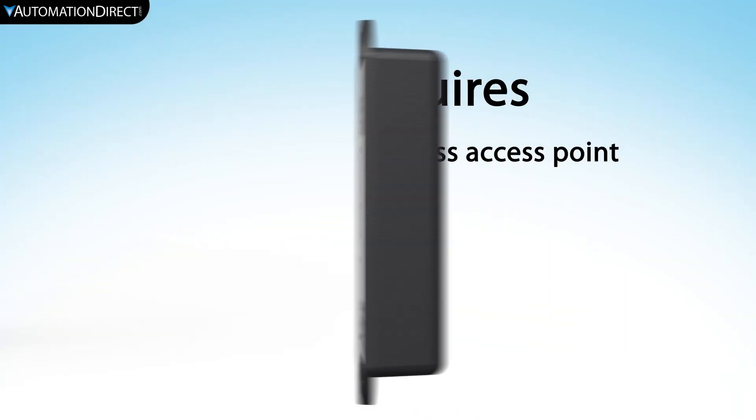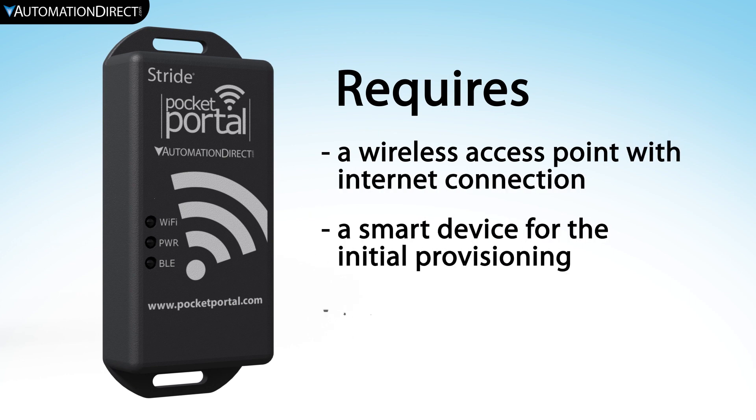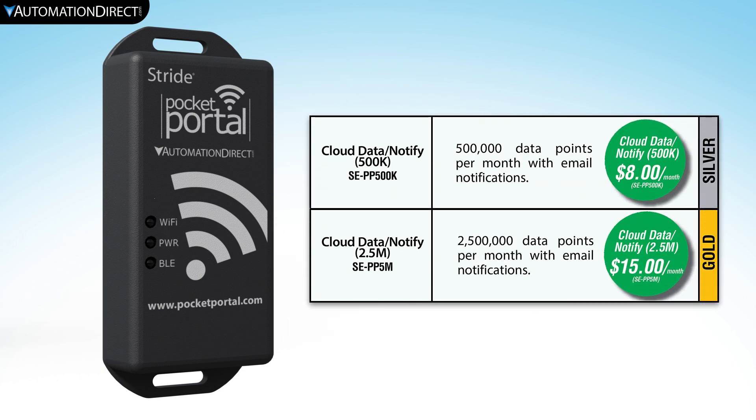This solution does require a local wireless access point with internet connection and requires a monthly data subscription. Data subscriptions start at only $8 a month.